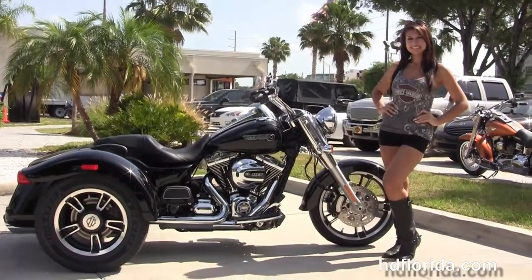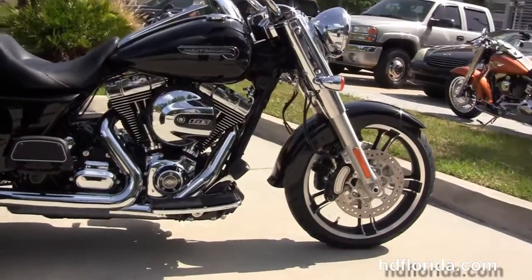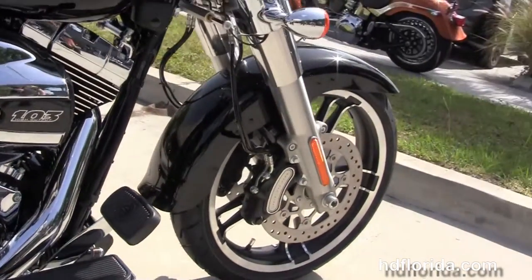The Freewheeler starts out front with the all-new front end design with the 49mm front forks that are lengthened and raked out. It's got the 19-inch enforcer wheels, stylized rotors, and the 6-piston Brembo calipers.